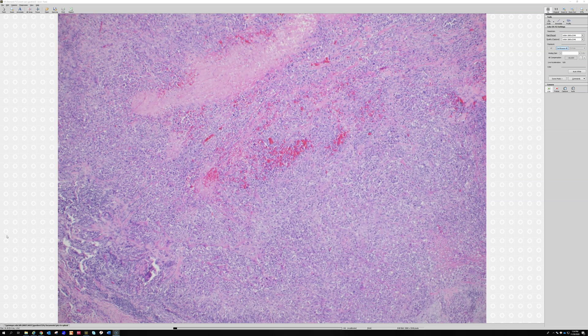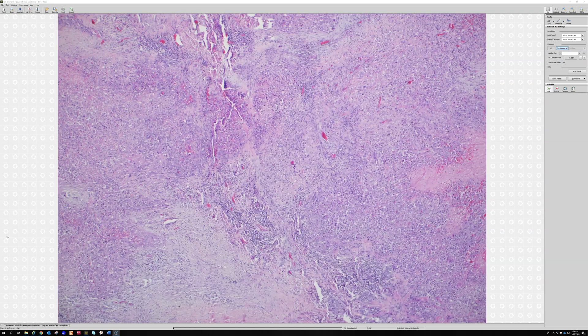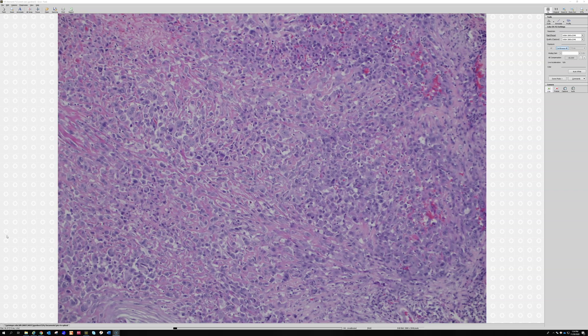Thankfully they're quite rare, but they are very problematic for the poor patients who get them — and it tends to be young people, sometimes even children. You could think of epithelioid angiosarcoma in the differential, which can have some similarities in staining. For example, ERG is a great marker for vascular tumors but stains about half of epithelioid sarcomas. CD34 tends to stain epithelioid sarcoma, while CD31 should be negative. You sometimes have to do a broader panel to exclude other things in the differential.